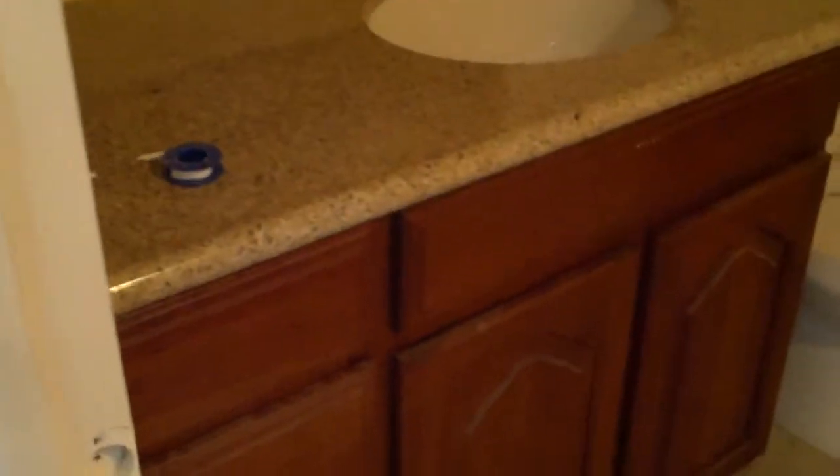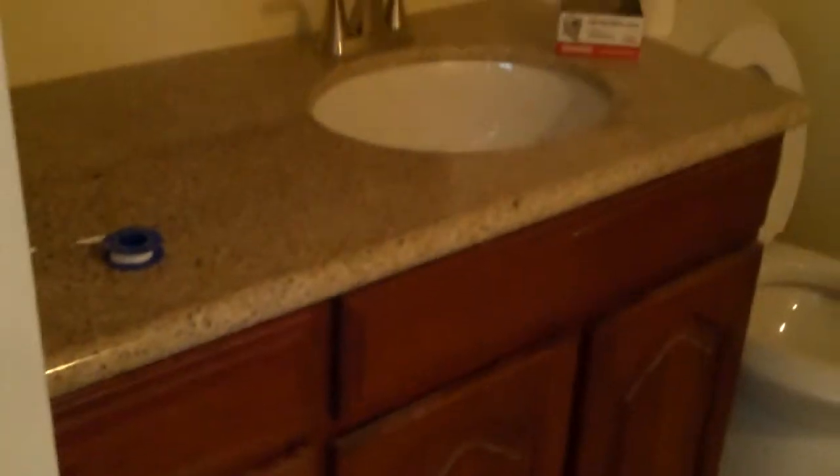Here in the bathroom — we have the new tile floor, we now have the sink installed in the countertop, and a new faucet. They're also working on the tile for the shower. They have a few more tiles to put in there but it looks really nice.